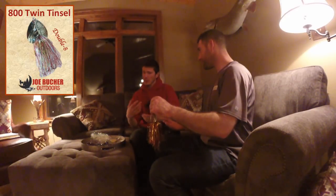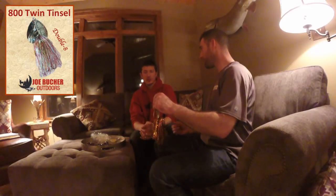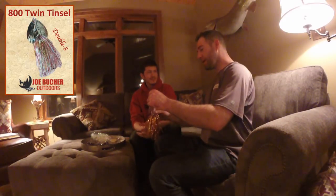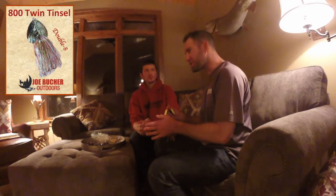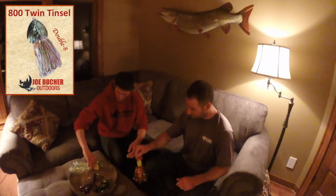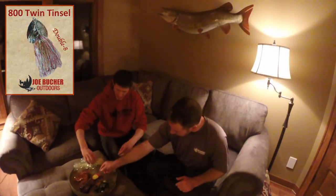The double 800 is one of our go-to upsizing options. When a fish follows hot on the 500 or 700 and won't commit, the double 800 is always out there as an option to trigger that strike. If you've got an aggressive fish that's hesitant to commit to a smaller blade — go big or go home. That brings us to the last one in the lineup.